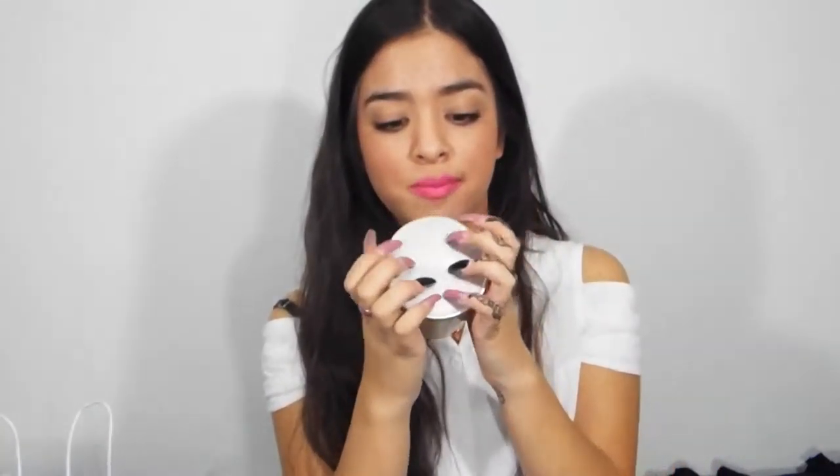It's in glass and the lid is just like a silver, metal-ish one. It says Yankee Candle and on the inside it's rubber. So I really like that. And this is just in the scent of Vanilla Cupcake.